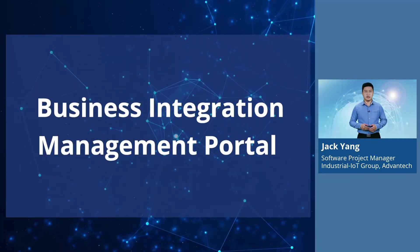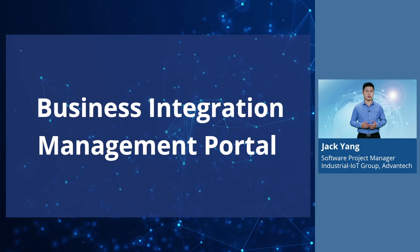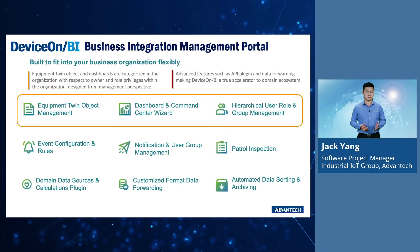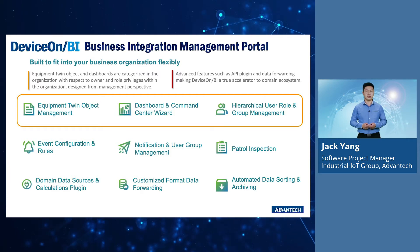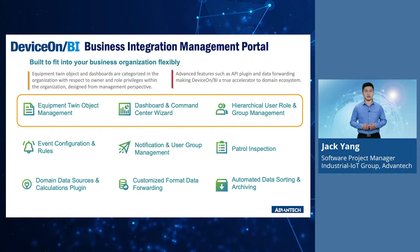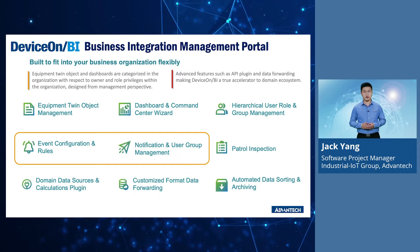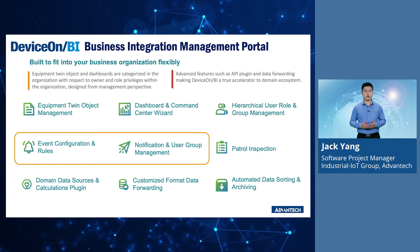The next portion of DeviceOnBI is the Business Integration Management portal. Nine major functions are categorized based on the authentications configured to the organization hierarchy. In the organization hierarchy, customers can group collected data from scattered locations to form equipment twin objects. I will elaborate more on this together with the dashboard and command center wizard function on the next slide. The hierarchical user role and group management is important because we expect different job roles in an organization to complete the setup or perform operation management. The event and rules configuration, together with notification group and customized notification text management, is also essential for daily operation.